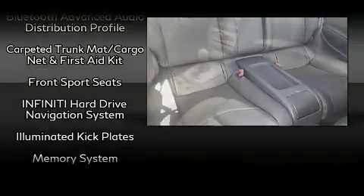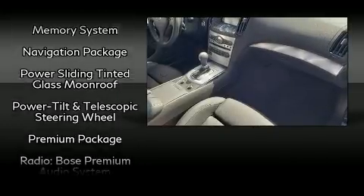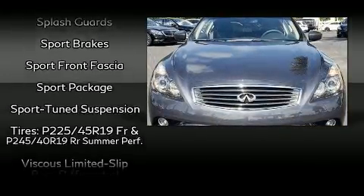Take assurance in side-curtain airbags, providing head protection in the event of a severe collision. It also arrives with a Carfax History Report, providing you peace of mind with detailed information.